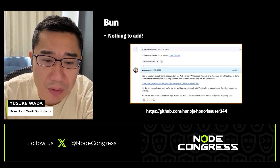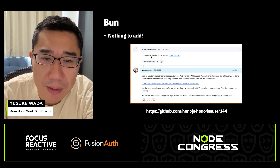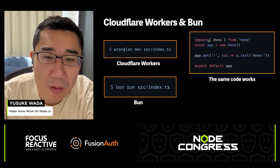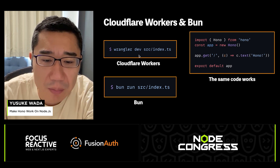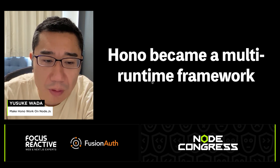Supporting Bun was very easy. After Bun was made public, someone created an issue asking 'Is there any plan for Bun.js support?' But we did not have to do anything. The same code can run on Cloudflare Workers and Bun. So we can say that HONO is a multi-runtime framework.